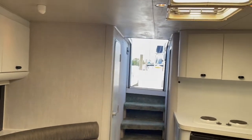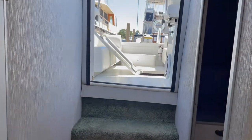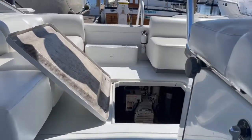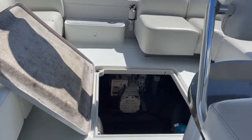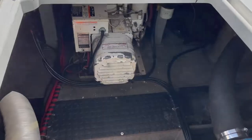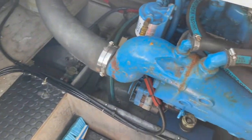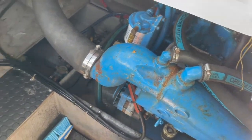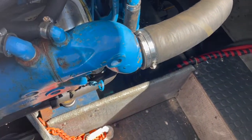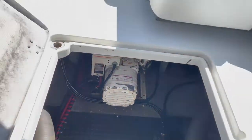So we're going to move aft again and take a look at the engine compartment. It's pretty spacious. There's the generator, and then you have your two engines.